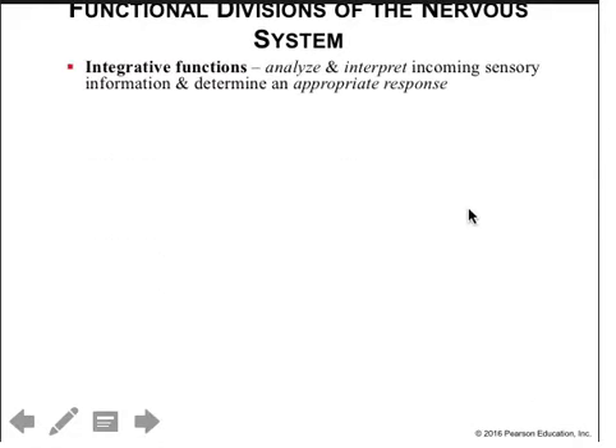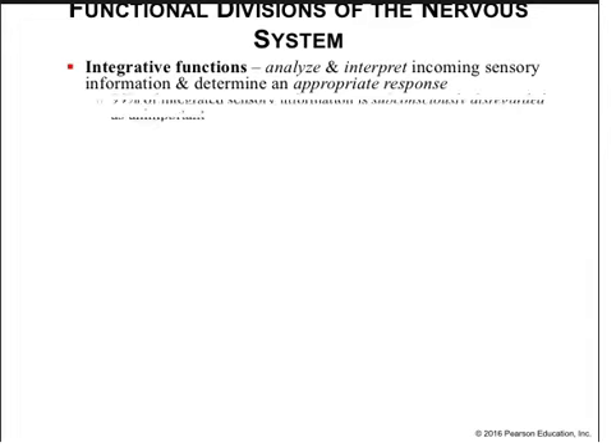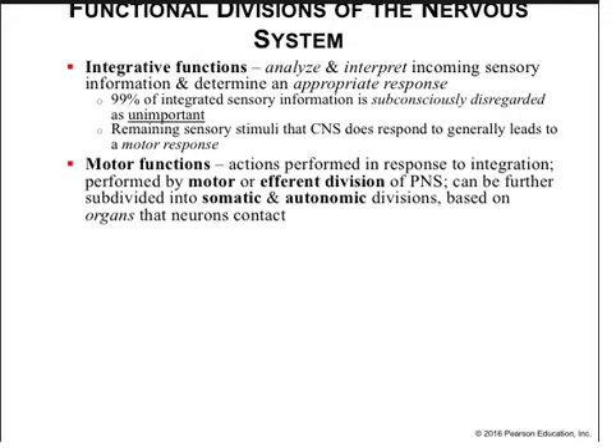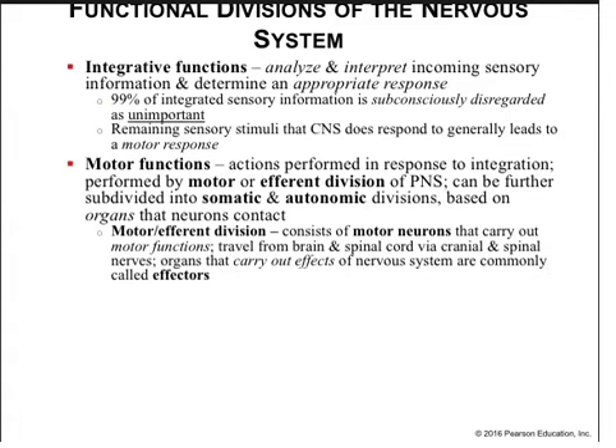We can also divide the nervous system into functional divisions in addition to anatomical divisions. The nervous system has an integrative function — to analyze and interpret sensory information and determine an appropriate response, either at the conscious or subconscious level. 99% of integrated sensory information is subconsciously disregarded as unimportant. The remaining stimuli that the central nervous system does respond to leads to a motor response, performed by the motor or efferent divisions of the peripheral nervous system. Organs that carry out effects are commonly known as effectors.